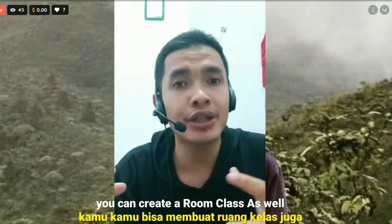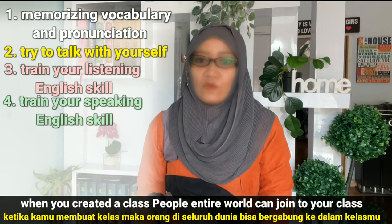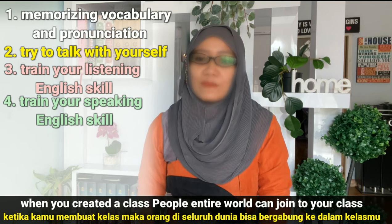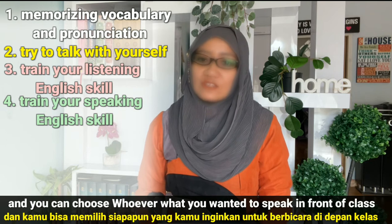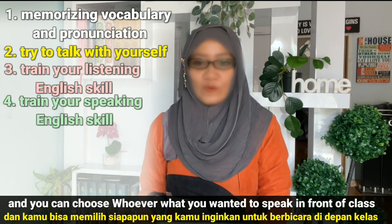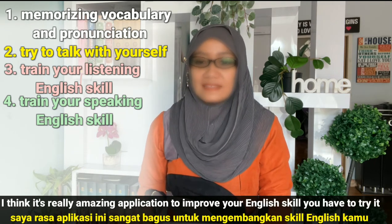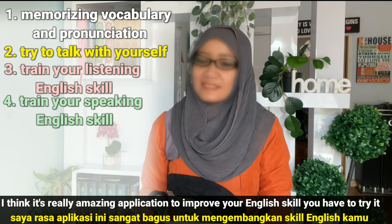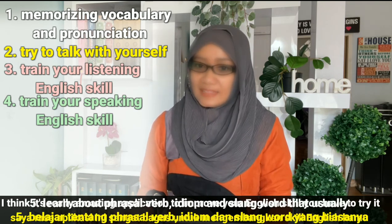You can join a class that a native speaker teaches. You can create a room class as well. When you create a class, people from all over the world can join your class, and you can choose whoever you want to speak in front of the class. As a host, I think it's a really amazing application to improve your English skill — you have to try it.